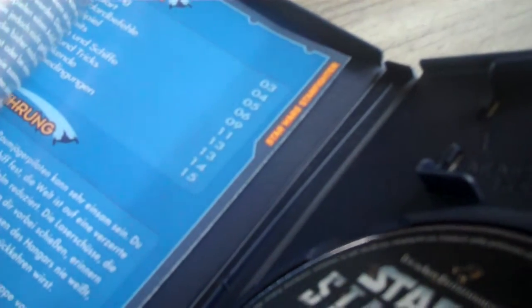Then Star Wars Starfighter — I've never seen this game before. I'm a huge Star Wars fan and I know the Jedi Knight series and all the other games, but this one I never heard of. It's from LucasArts, also in German, and the manual is completely German. The disc is in flawless condition.